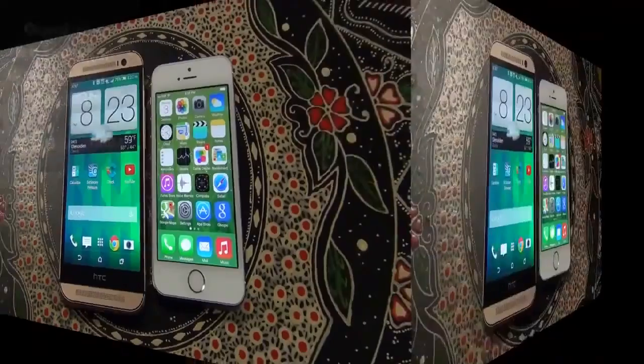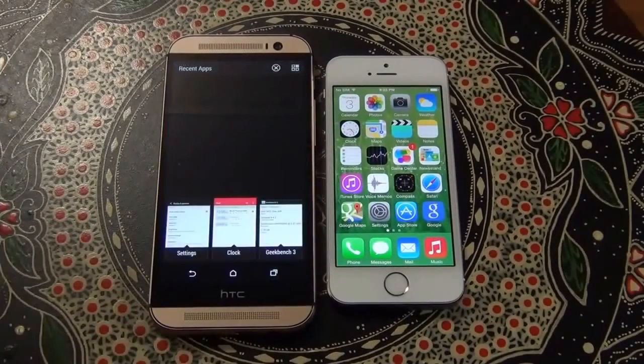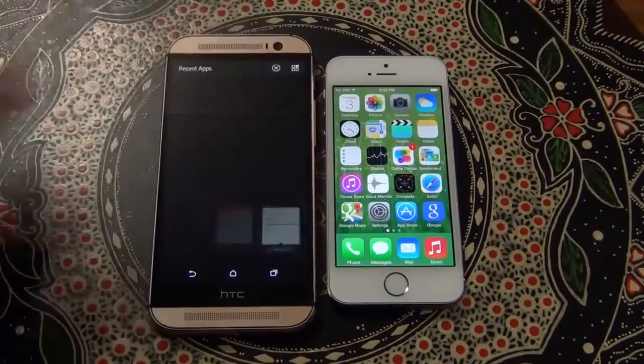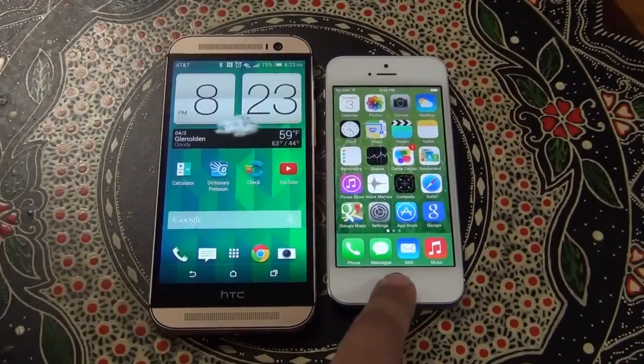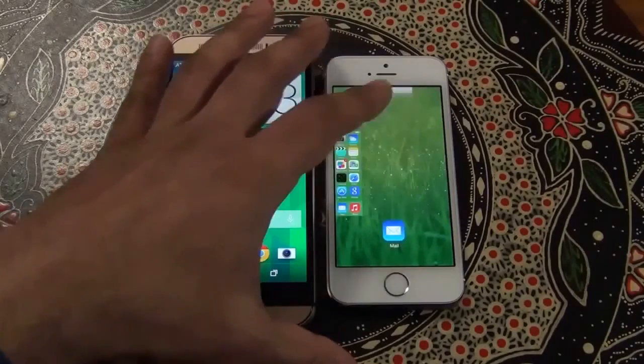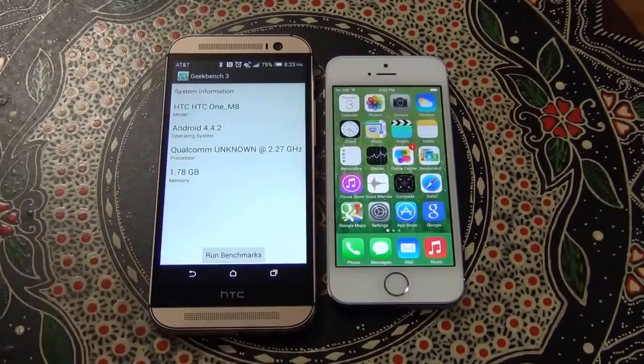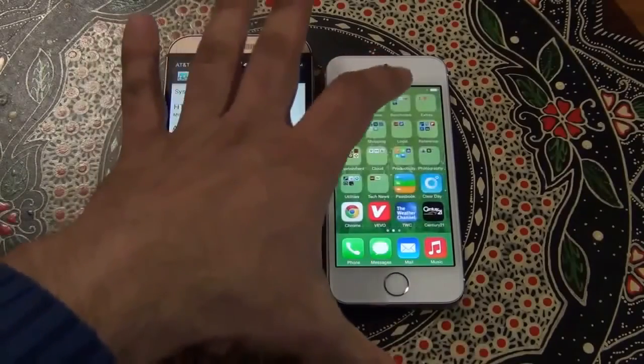So let's dive into the test. The first thing we want to do is make sure nothing is running in the background. Let me close all the background applications on the HTC One M8 and then let's do the same for the iPhone. Alrighty, so we have a blank slate here. Let's launch the Geekbench 3 benchmarking tool.